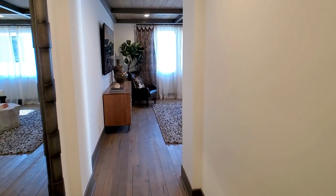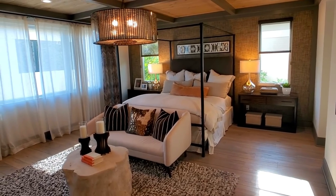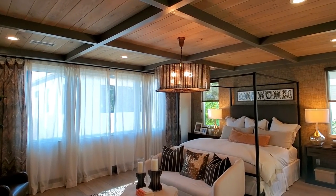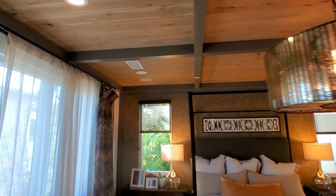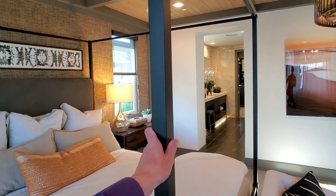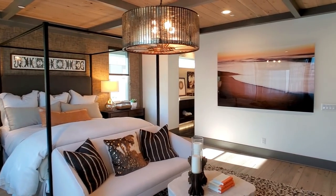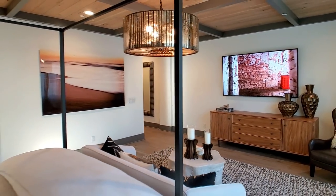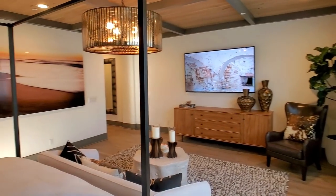I think this is the master bedroom — yes it is. The coffered beam ceilings with wood panels — this is awesome. I love this bed by the way, super sturdy; you can hang a canopy on it if you want. Everything comes the way it is — all of this art. What a bedroom. This feels very homey, I really like this.